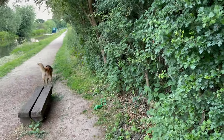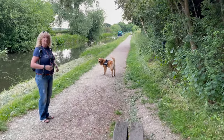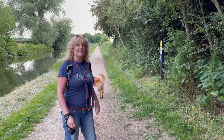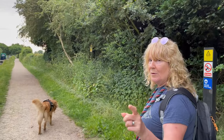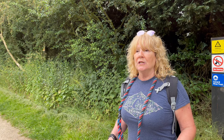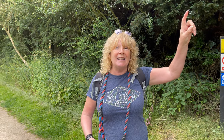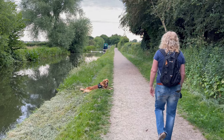Kenneth is 100% play - he hasn't got a harmful bone in his body, but that could be his little downfall. We've always said we're not going to be one of those people who say 'it's okay, it's friendly' when yours is on the lead. If he runs up to a dog that's on a lead - that's the thing.